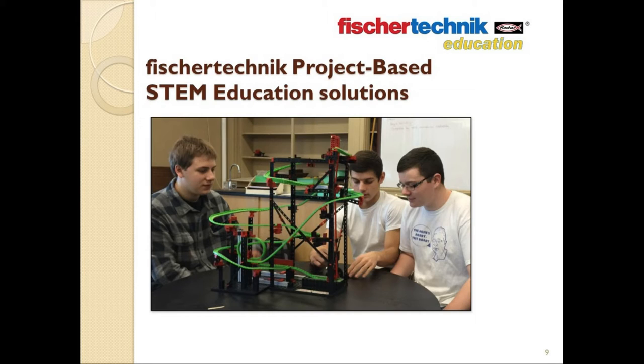And that brings us to the focus of this webinar, which is the Fisher Technic STEM Prep and STEM Engineering sets. Both of these sets have been designed to provide a guided, project-based learning experience complete with detailed curriculum using the unique Fisher Technic building system.